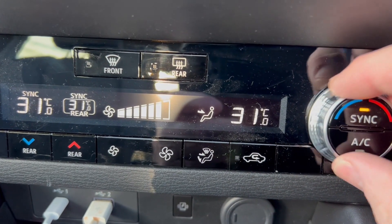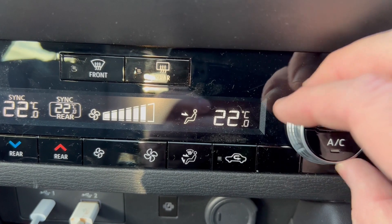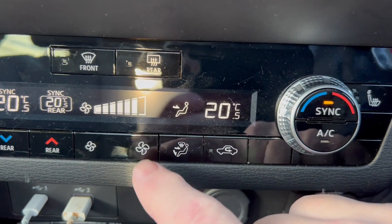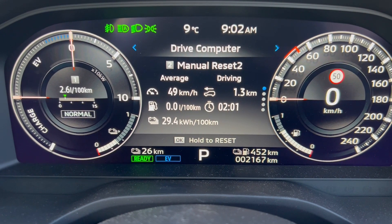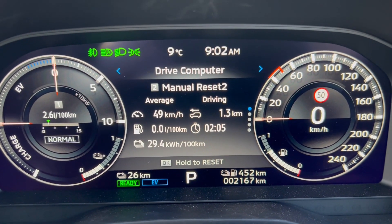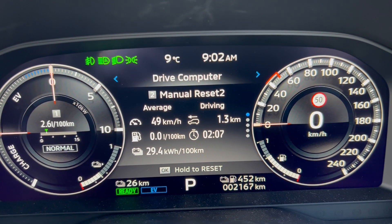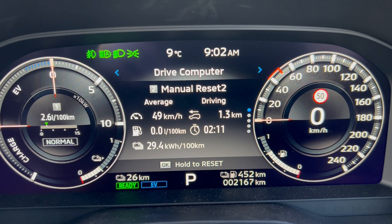This time I'm going to take the temperature down to a more comfortable level, then drive in a straight line for a short distance to see what numbers we get. After a short drive I get 29.4 kilowatt hours per hundred kilometers — a definite improvement.